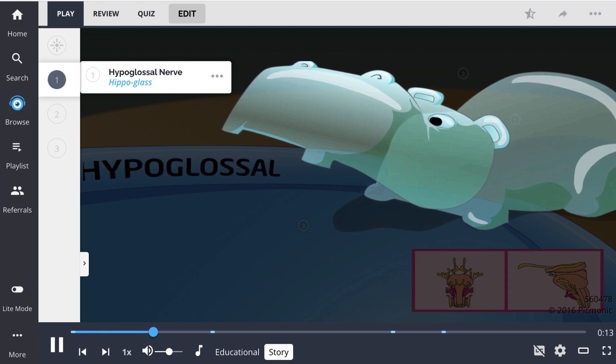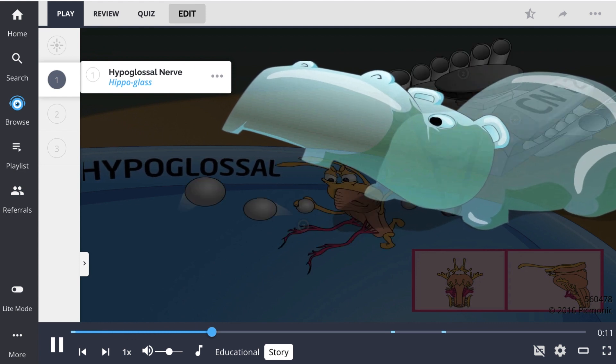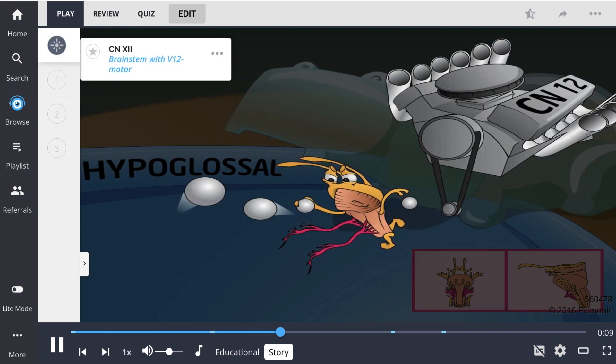Introducing Hungry Hungry Hippo Glass Edition! Each hippo now comes with its own brainstem controller and V12 engine!